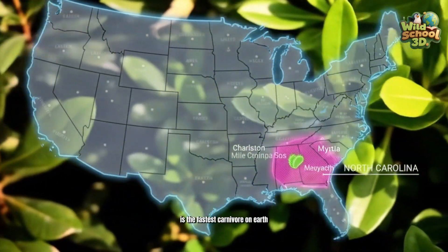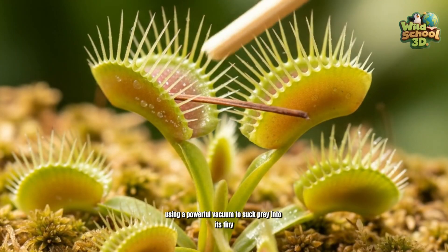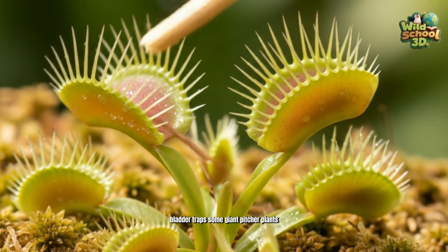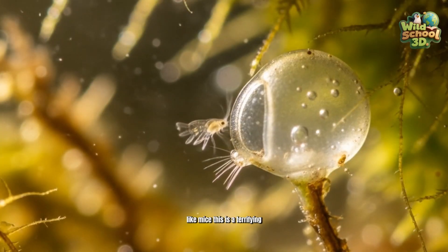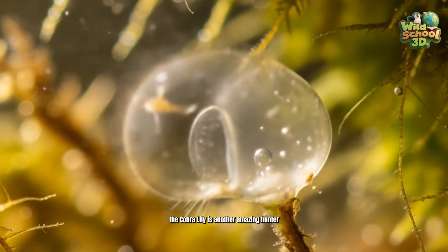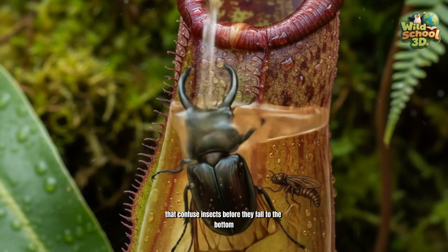The aquatic bladderwort is the fastest carnivore on Earth, using a powerful vacuum to suck prey into its tiny bladder traps. Some giant pitcher plants are known to catch small vertebrates, like mice — a terrifying, dangerous behavior. The cobra lily is another amazing hunter, with translucent windows that confuse insects before they fall to the bottom.